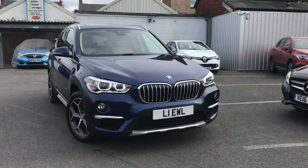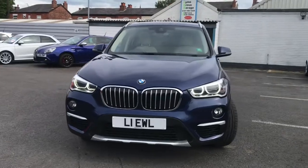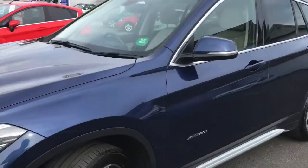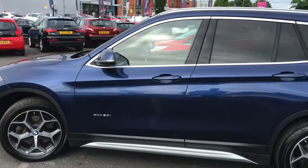Hello and welcome to Motor Match Stockport. My name's Daniel and I'm pleased to present you with this gorgeous BMW X1 20i X-Line X-Drive. It's currently done 27,898 miles and it really does look gorgeous in the colour Mediterranean Blue.